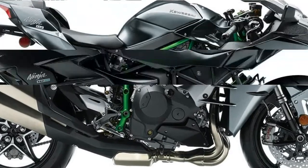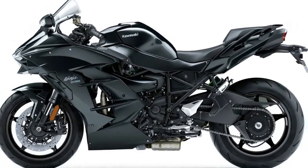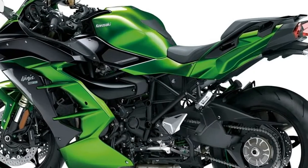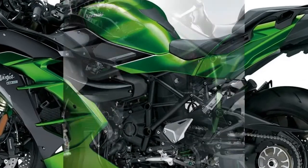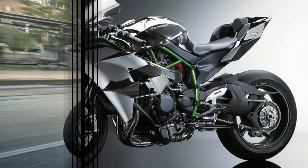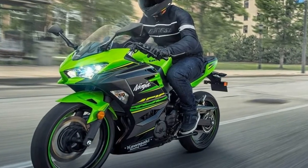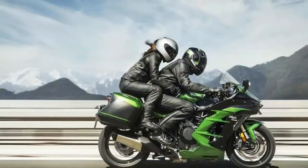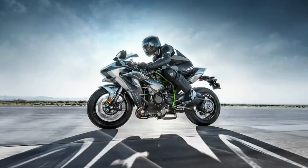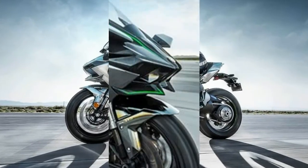Cruise control is standard and a new internal measurement unit adds cornering ABS and different traction control settings. As impressive as the big engine may be, it does have to offset a good bit of weight. At 564 pounds, it's a bit of a porker compared to other motorcycles at this price point. Still, this isn't intended to be a track bike, so the weight may not be such a big deal. The engine weighs slightly less than the 310 horsepower supercharged inline from the H2R.